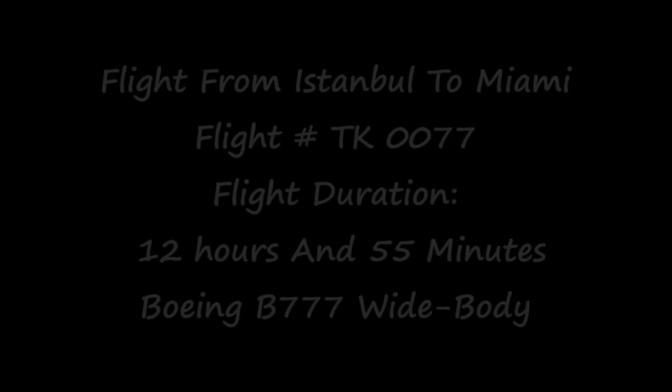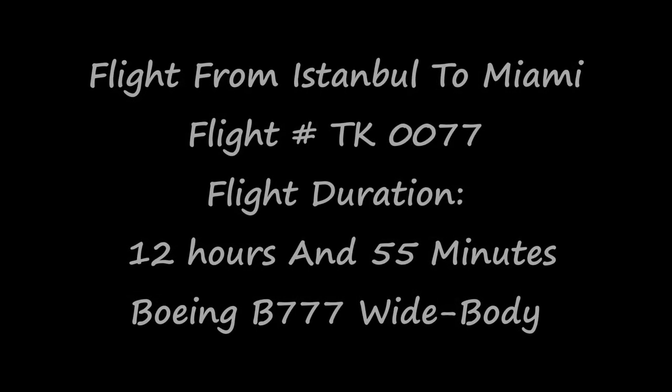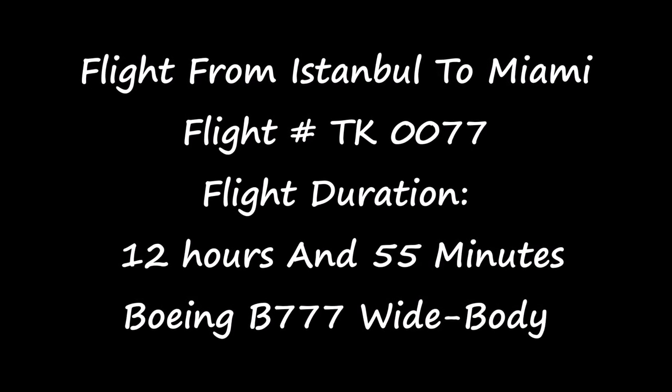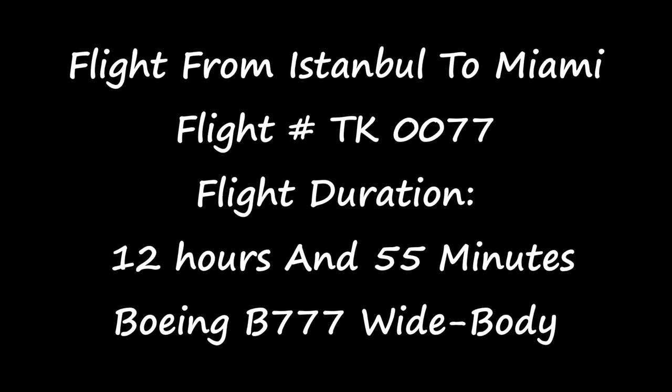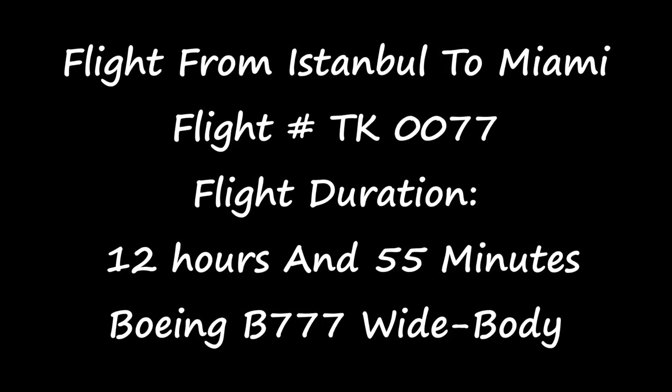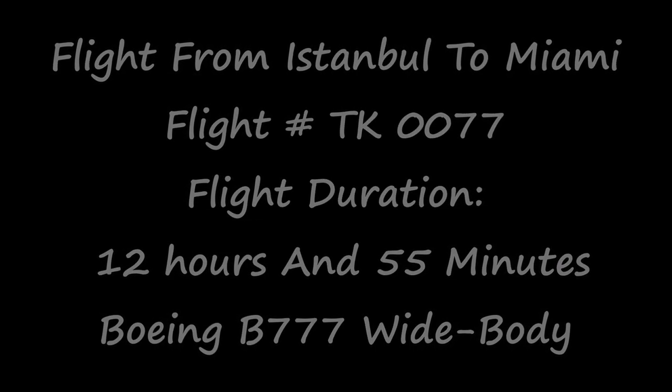This is the second flight, which is the flight from Istanbul to Miami — flight number TK0077. The flight duration is 12 hours and 55 minutes and the type of aircraft is a Boeing B777 wide body.